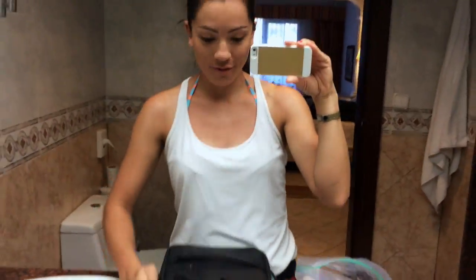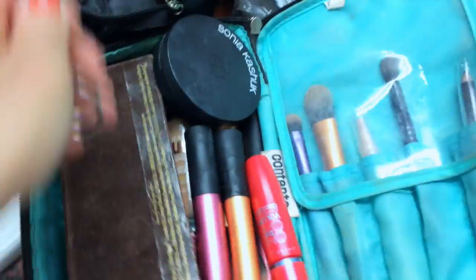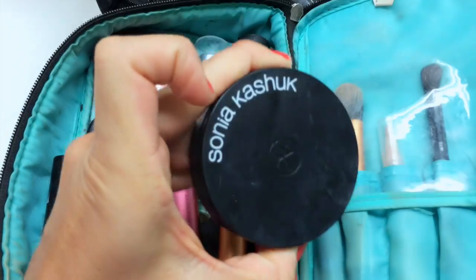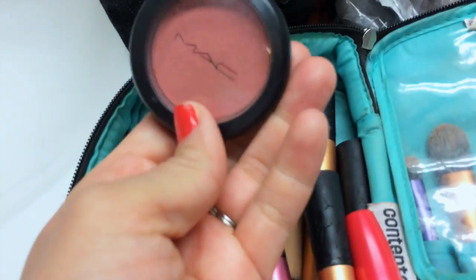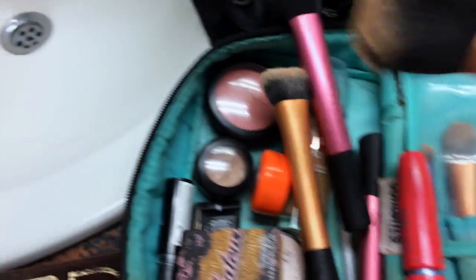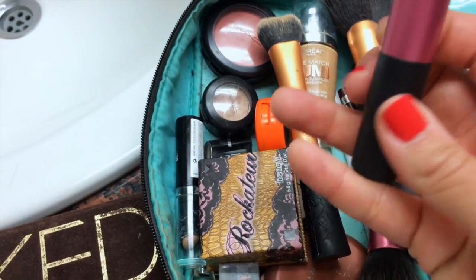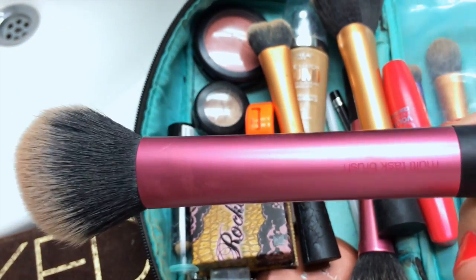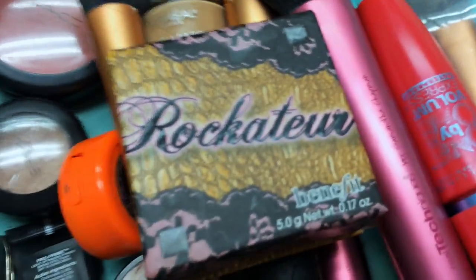Let me show you what's in my makeup bag. Some of the things I've been using: eyelash curler, my Naked palette, this Sonia Kashuk powder that's been really cool, my MAC blush and floor powder, my L'Oreal True Match and True Match Lumi. These are my Real Techniques brushes — I love this multitask brush, it's awesome. I've been wearing this Rocketeur blush a lot — it smells really good and it's a really pretty rose gold.